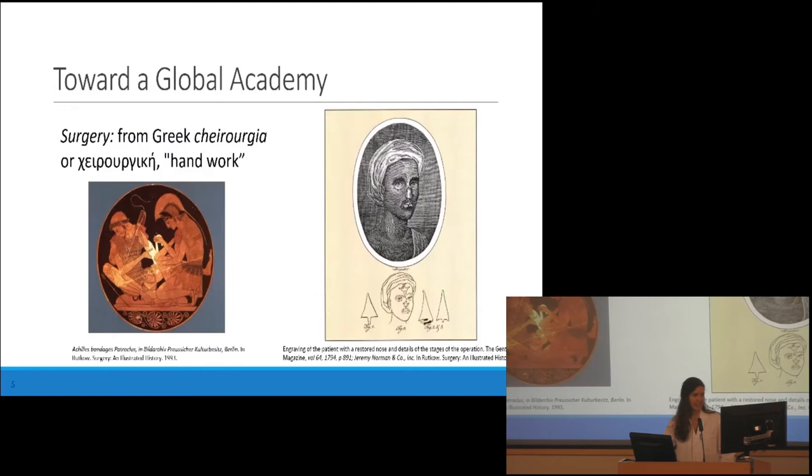Our word surgery in English comes from the Greek, meaning handwork — the treatment of disease, injury, or deformity by manual or instrumental operations. You can see in this Greek bowl Achilles performing a manual operation to fix a fracture. But it's the codification of techniques that really characterizes surgery as we know it now — writing down what we do and making it fairly standard. This goes way back to the sixth century in ancient India.